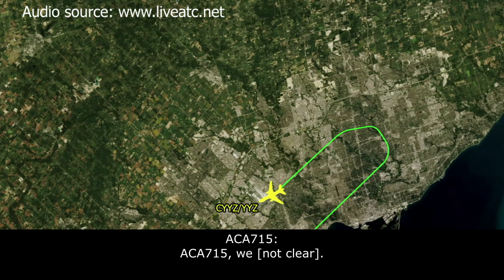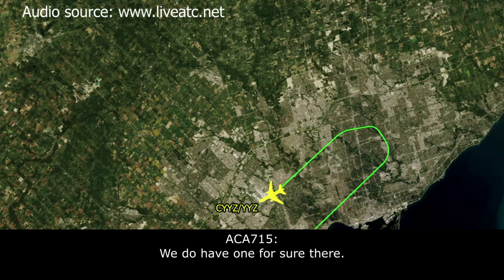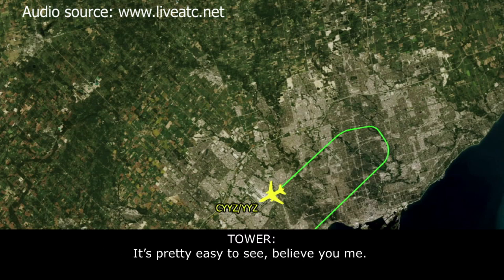Canada 715, we're breaking it off. Canada 715, very good. The observation is: the outside right main gear wheel appears to be completely missing. So we do have one wheel there, for sure. There's one there, but... You guys must have some pretty good binoculars. Oh, it's pretty easy to see, believe me.